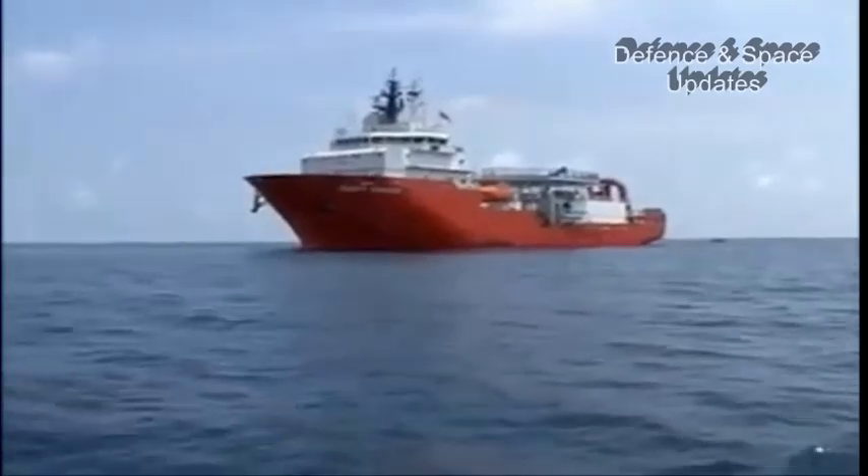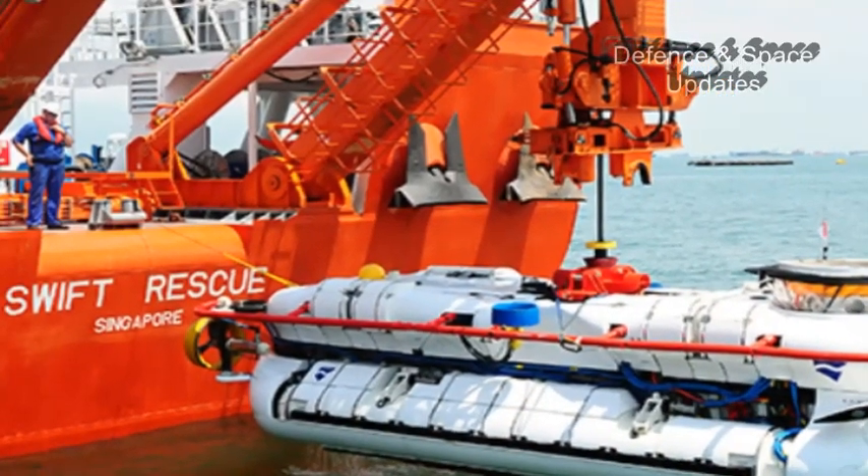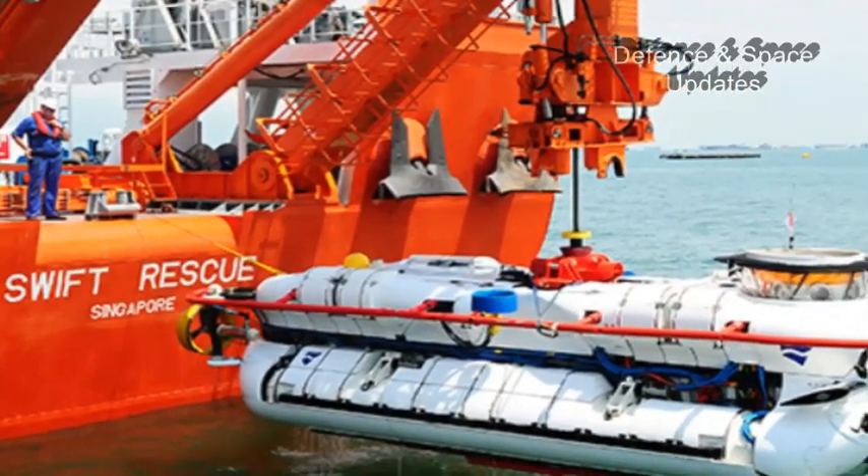The Indian DSRV has the capability to rescue personnel from a distressed submarine up to a depth of 650 metres, and it is the latest in terms of technology and capabilities.